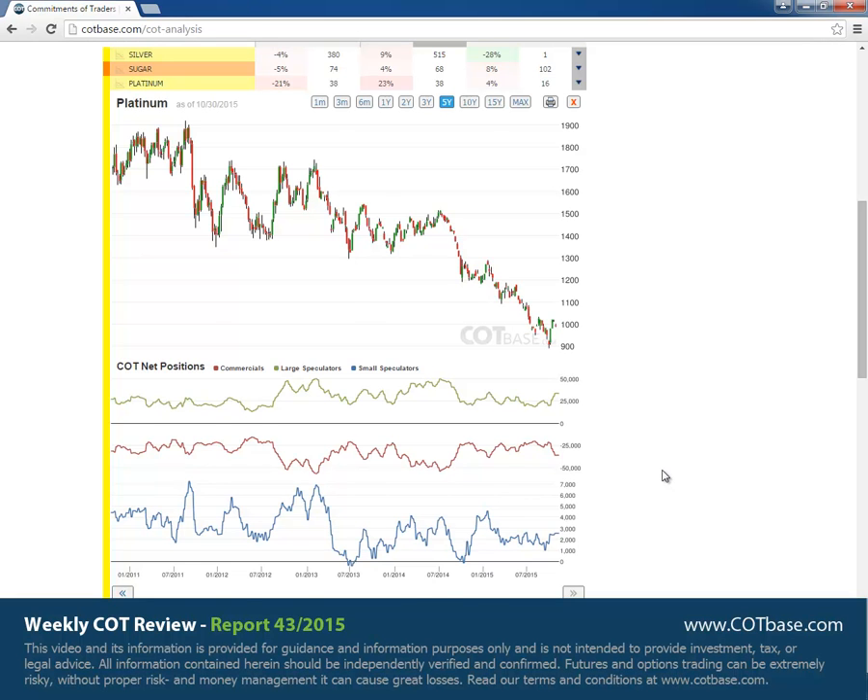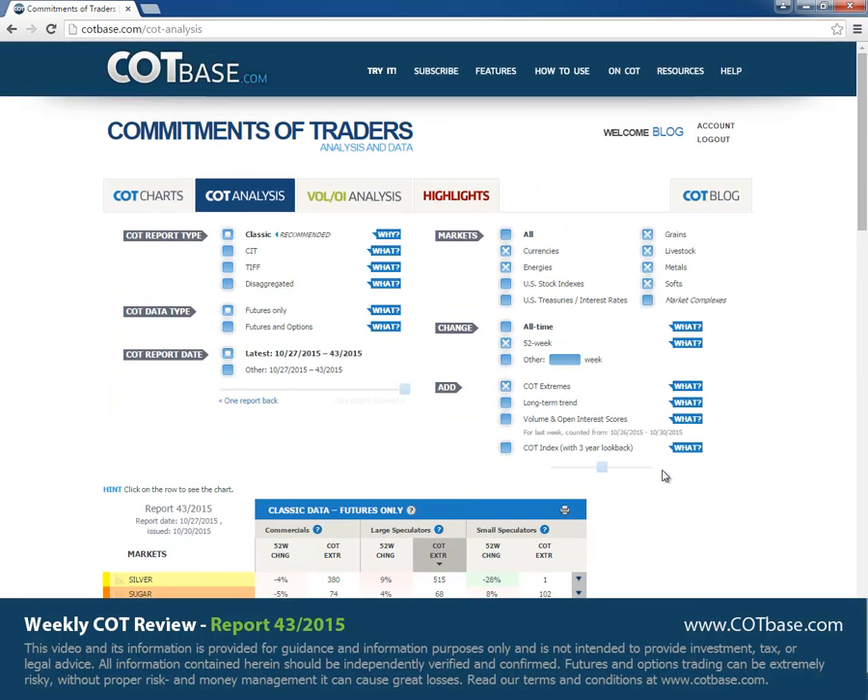That is going to be all for this review. If you would like to have a look at other COT charts you may do so at our COT charts page, and if you would like more in-depth and detailed COT analysis, the COT analysis page is the page you should be looking at. I hope you enjoyed this review and I hope to see you next week — have a great weekend, take care, goodbye.